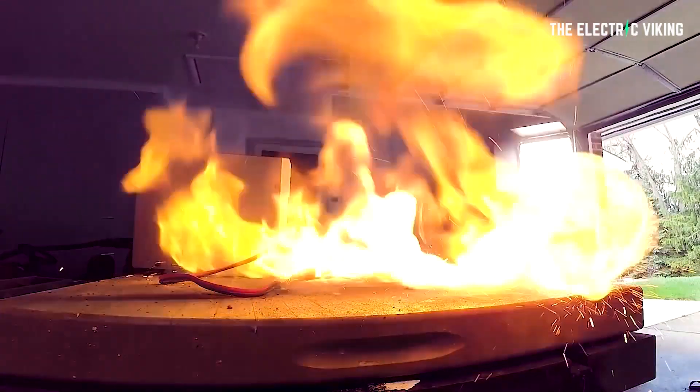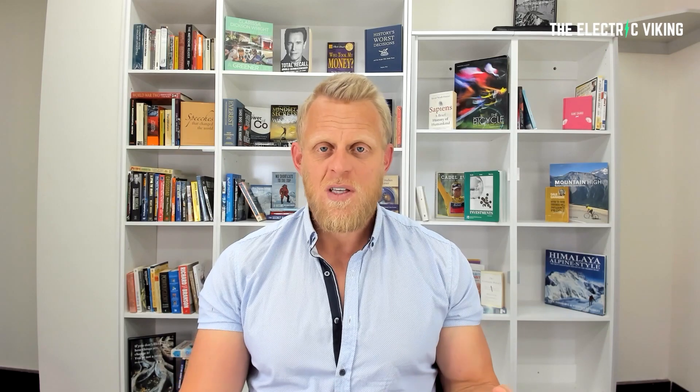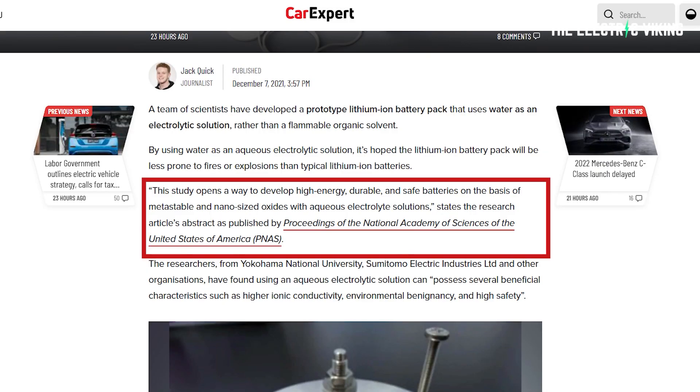Sounds good to me. By using water as an aqueous electrolytic solution, it's hoped the lithium-ion battery pack will be less prone to fires or explosions than typical lithium-ion batteries. Obviously, water is a lot cheaper than any electrolytic solution, so this could potentially also reduce the cost. This study opens a way to develop high-energy, durable, and safe batteries on the basis of metastable and nano-sized oxides with aqueous electrolyte solutions, states the research article's abstract as published by the Proceedings of the National Academy of Sciences of the United States of America, or PNAS for short.